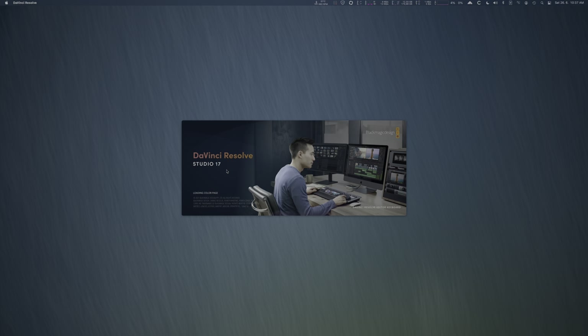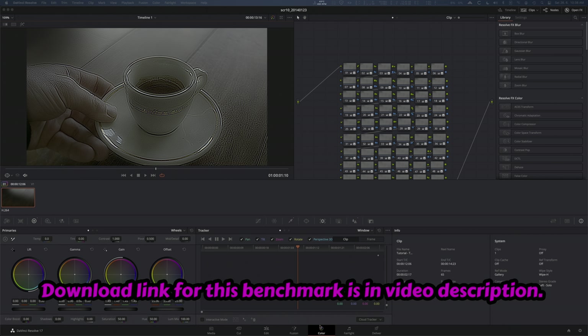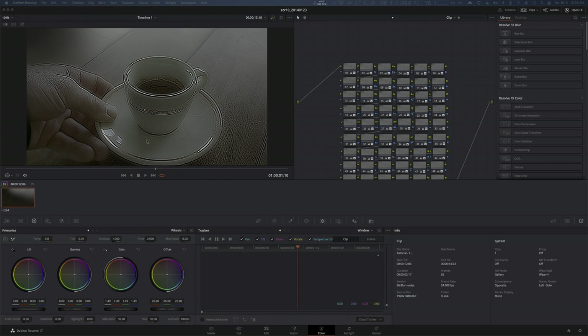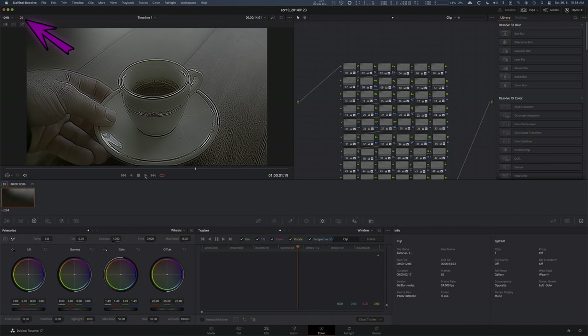Now let's jump to the candle benchmark in the latest DaVinci Resolve 17.2.2. The RX 6800 XT is recognized out of the box, so let's enable it just for compute tasks and let the Radeon Pro W5500 drive the displays. Let's load 66 blur nodes — 29 FPS, that's insane.